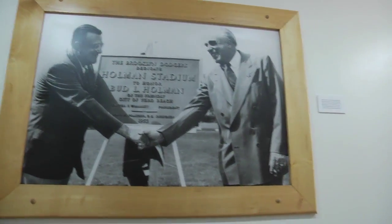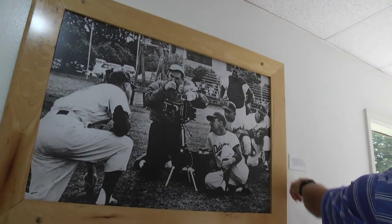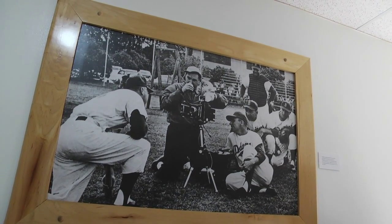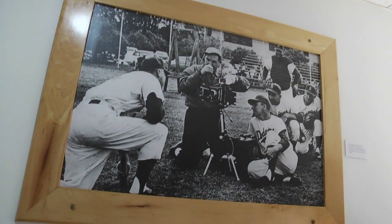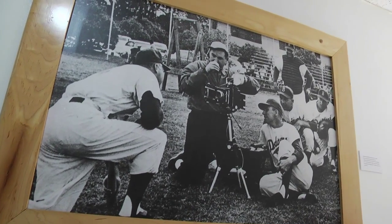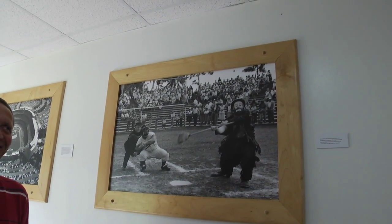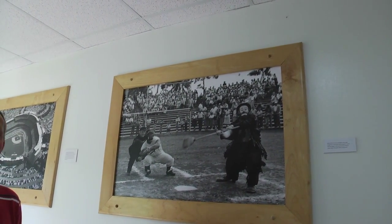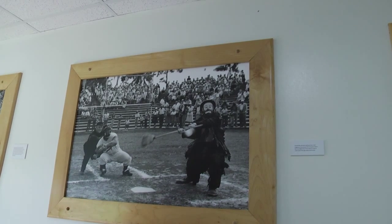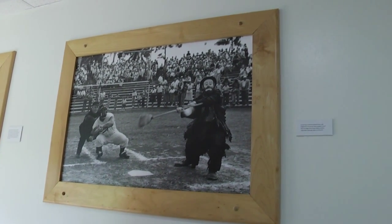This picture shows Bud Holman and Walter O'Malley — that plaque is still back at the stadium from when they opened Holman Stadium in 1953. This was picture day during spring training — Duke Snyder, Pee Wee Reese, Gil Hodges, Roy Campanella — a lot of big names. And there's Emmett Kelly, a famous clown from the early 50s, who came down as part of the fun with the Dodgers.